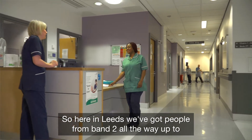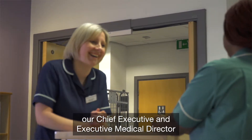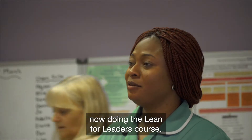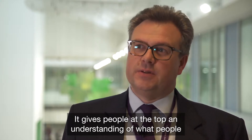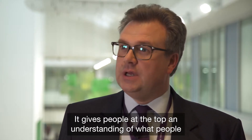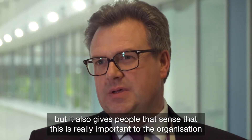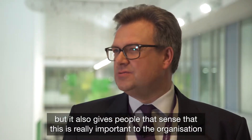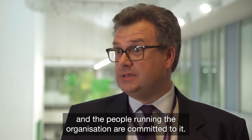Here in Leeds we've got people from band 2 all the way up to our Chief Executive and Executive Medical Director now doing the Lean for Leaders course. I think that does two things: it gives people at the top an understanding of what people are going through in terms of training, but it also gives people that sense that this is really important to the organisation and the people running it are committed to it.